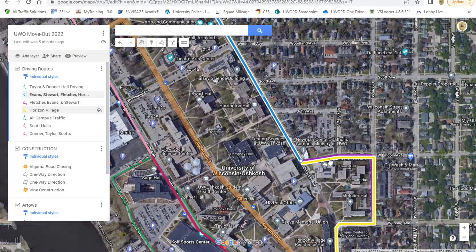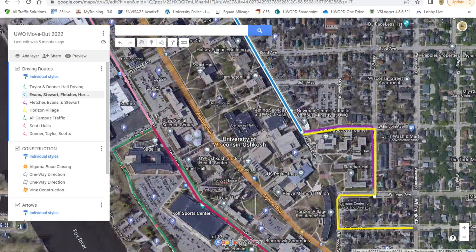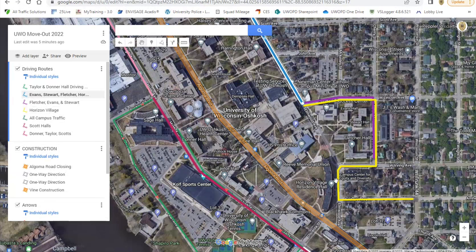For Evans, Stewart, and Fletcher, you'll follow this purple line around and you can enter these parking lots or park on the side street to do your loading and unloading. If you're going to Horizon, you would take Cherry Street and then take West Irving around until you got to Horizon, where you could unload in this zone here.